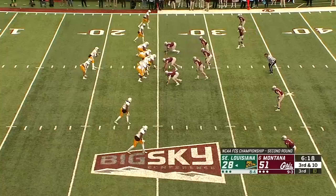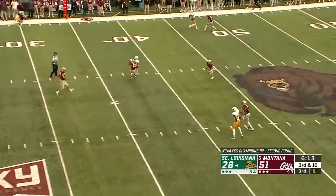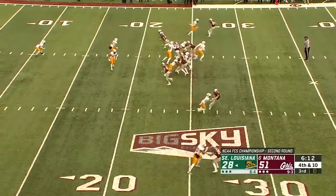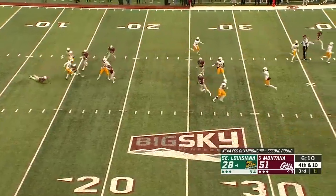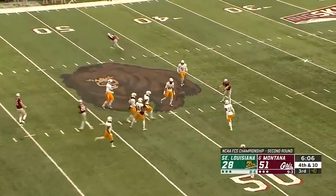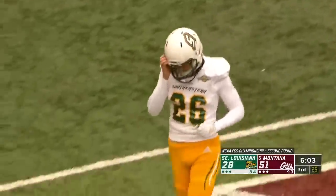Third and ten. Virgil over the middle, behind his receiver and incomplete — he cannot find Ed McGee. And a bobbled snap by the punter. Dunlap just gets that one away. It'll bounce across midfield, and Louie McGee will let it settle at the 47.